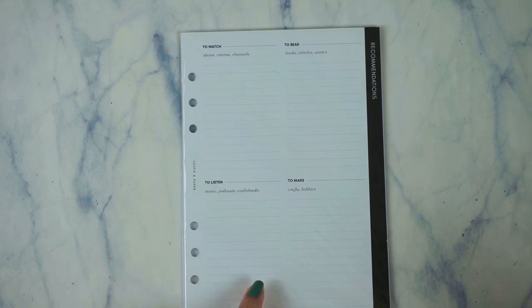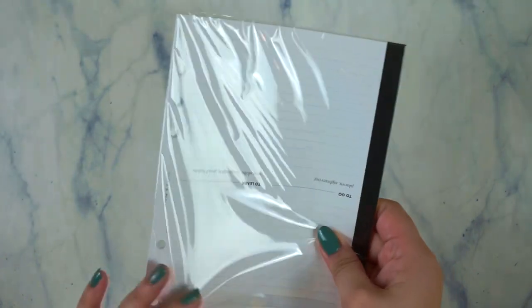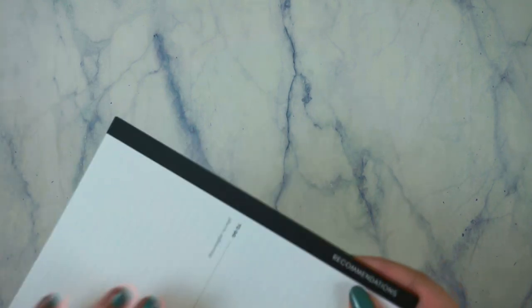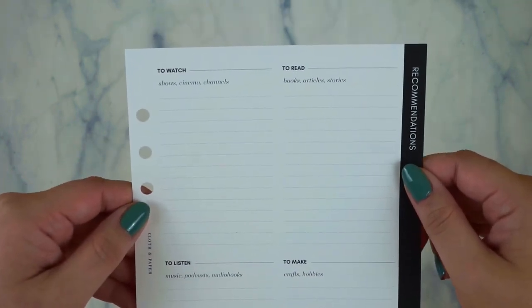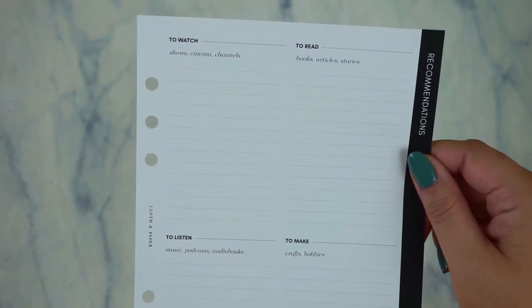These are the Recommendations Inserts. The card says, 'We all need something to look forward to — create a list of things you want to enjoy when you aren't on the clock, even if it's a couple months from now.' The insert has sections: to watch — shows, cinema, channels; to read — books, articles, and stories; to listen — music, podcasts, and audiobooks; to make — crafts and hobbies; and even to eat — food, restaurants, and recipes.